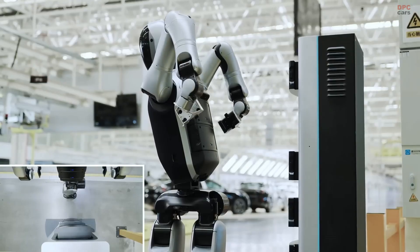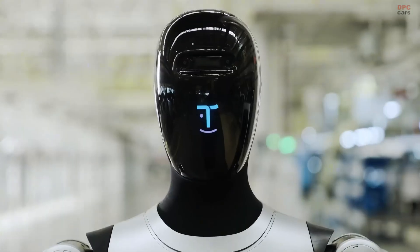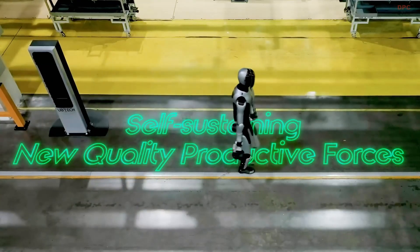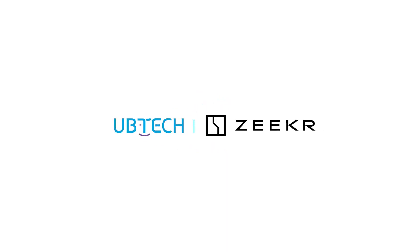If this is what 2025 looks like, the future of robotics is just getting started. Don't forget to like, subscribe, and hit the notification bell so you never miss future updates on the latest in robotics and technology.